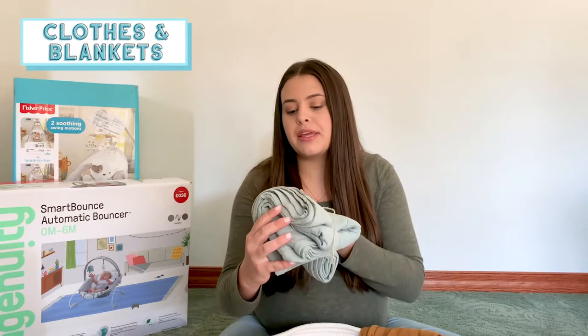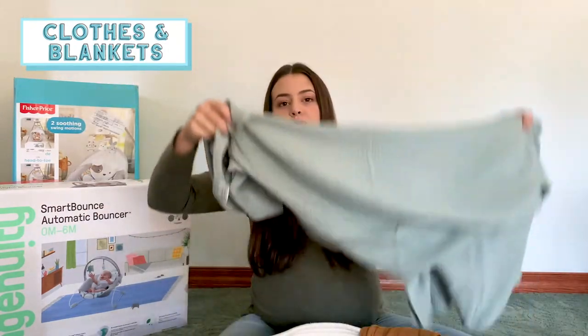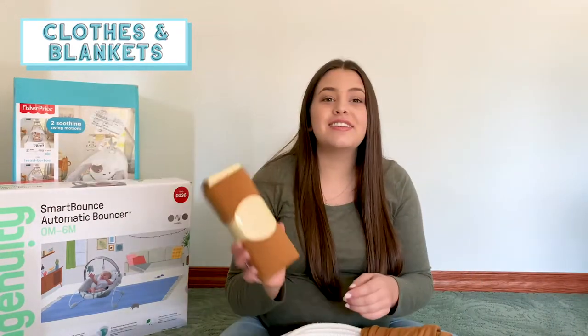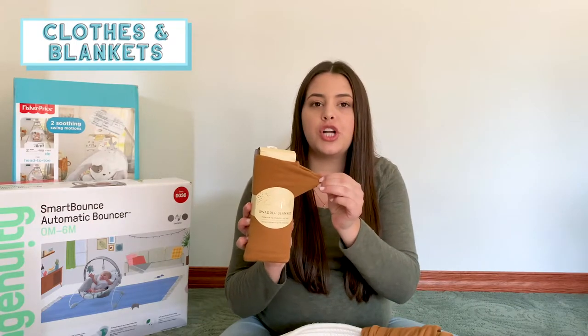The last category is clothes and blankets, and we got a ton of those which is awesome because we're going to be going through them like crazy. I just wanted to show a few boutique brand items — things you can't see in store personally. The first thing is this swaddle blanket from Jack and Jill Designs — it's a big swaddle blanket in a blue-green color. And then I got this Copper Pearl swaddle blanket in the color camel — it's a Jersey knit fabric, so it's really stretchy and super soft.